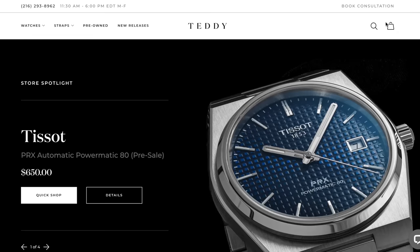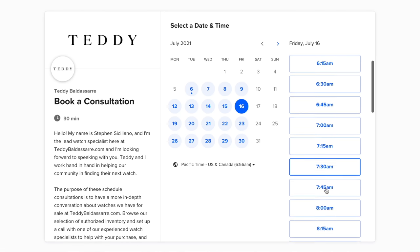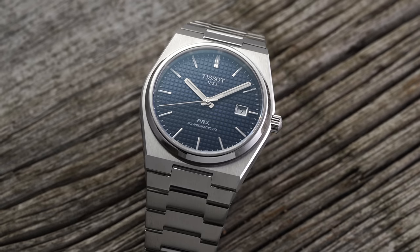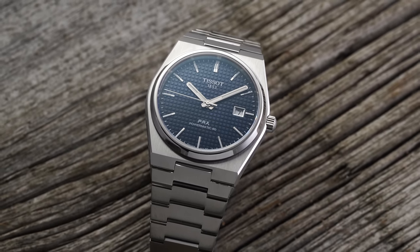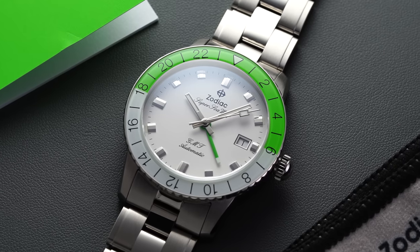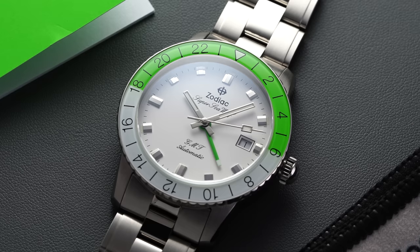Before we jump into this video, a few quick things to mention. Consultations are available on TeddyBaldisar.com — if you have any questions about a watch, don't hesitate to book a time with a dedicated watch specialist. Also check out new releases on TeddyBaldisar.com, including the Tissot PRX, probably one of the more hyped watches of 2021 from under $1,000, and some new Zodiac Super Seawolf watches. Thirty brands on the website now.